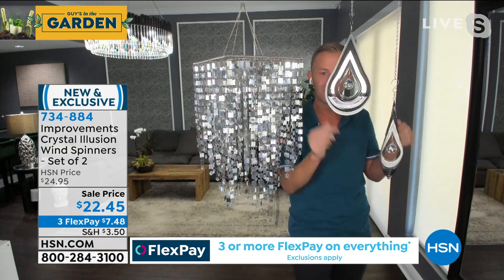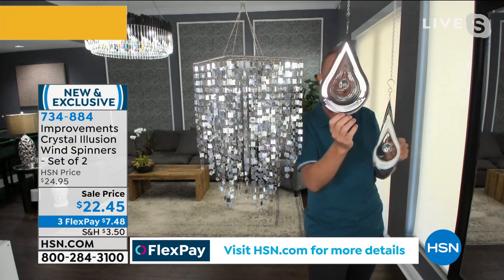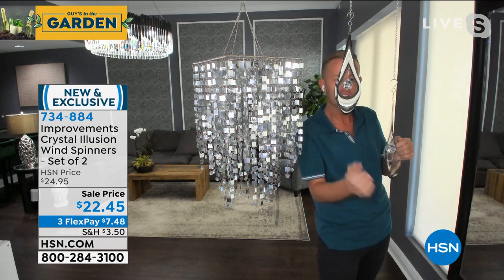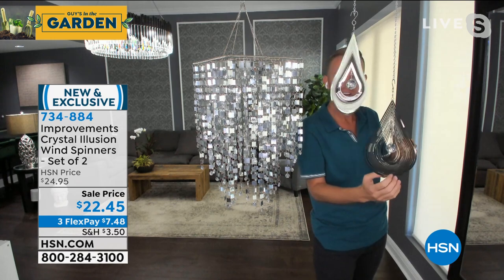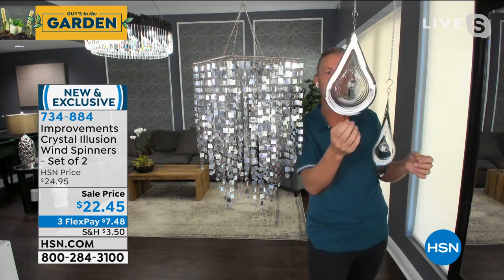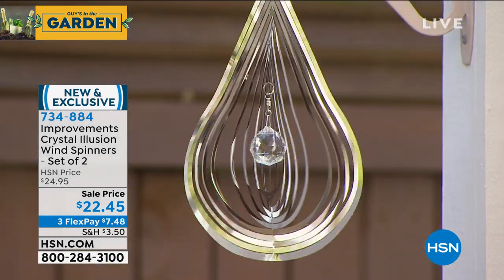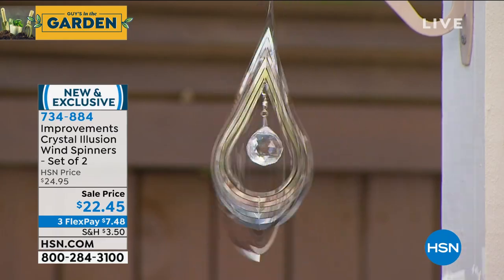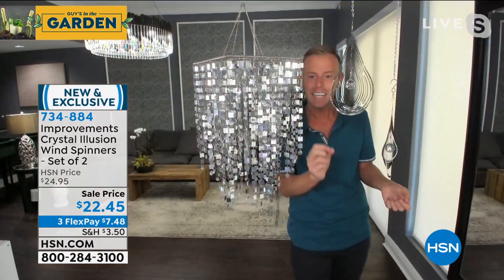These are available in two different colors — there's a silver and there's also a copper. I'm a huge fan of the silver. You get two of the same color, so you choose silver or copper. Both colors will take on the environment around them because of the reflective design — they're going to mimic and reflect beautiful hibiscus flower colors, your green garden, or even the blue shirt I'm wearing.